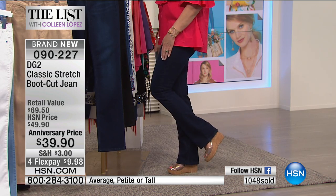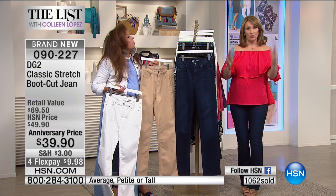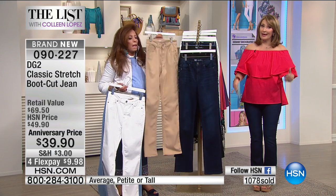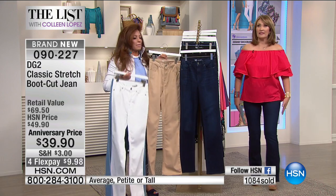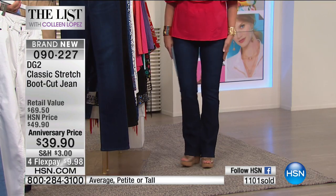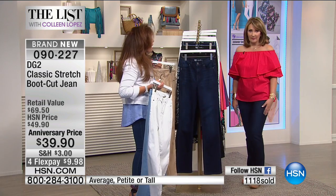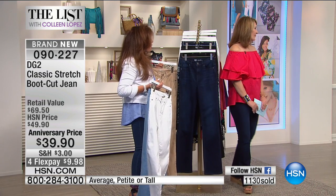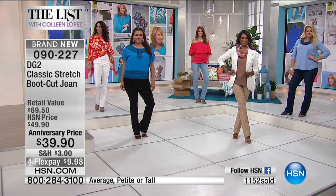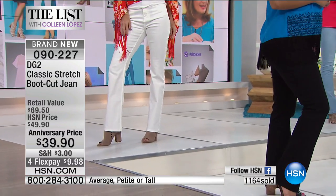A boot cut is great for a lot of us. Many women won't wear a skinny because they don't like the ratio — it can make you look pear-shaped. A boot cut really balances out the hip area. In the chambray they look very retro, like something from the '60s.